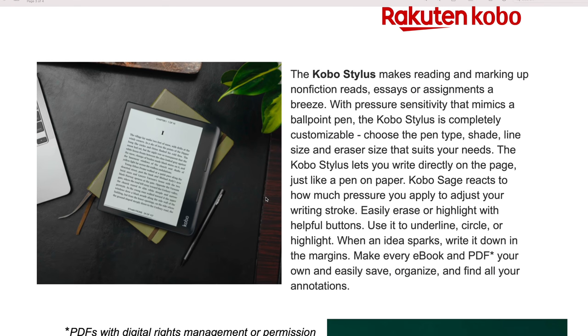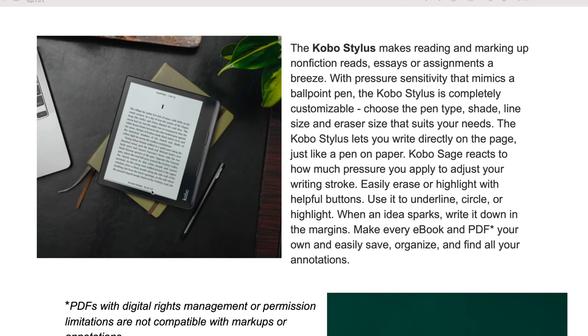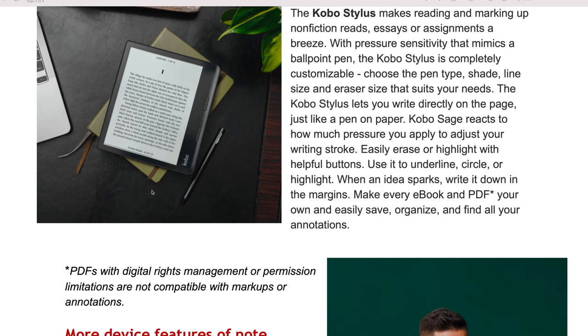Let's talk about the Kobo Stylus, which makes reading and marking up nonfiction reads, essays, or assignments a breeze. It has pressure sensitivity that mimics a ballpoint pen, and the stylus is completely customizable — choose the pen type, shade, line size, and eraser side that suits your needs. The Kobo Stylus lets you write directly on the page, just like pen and paper. The Kobo Sage reacts to how much pressure you apply.